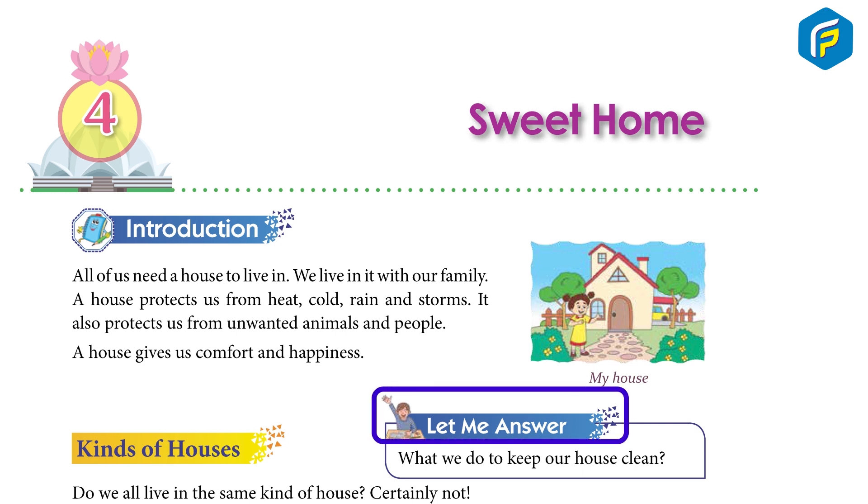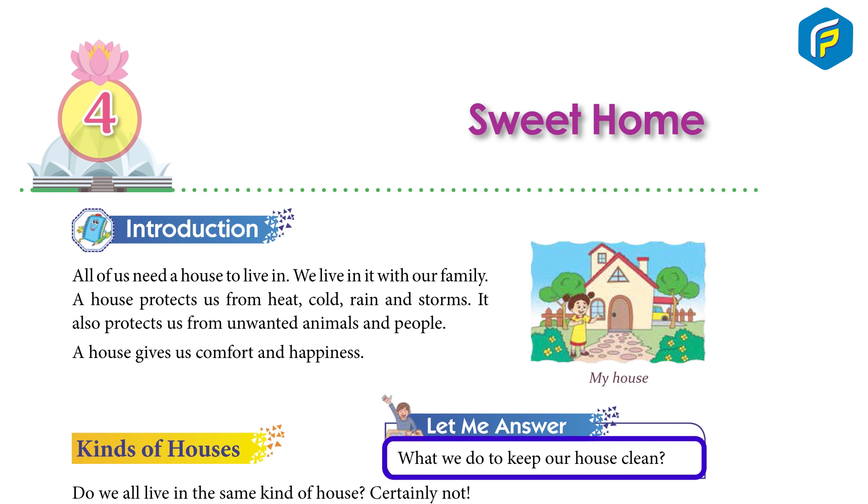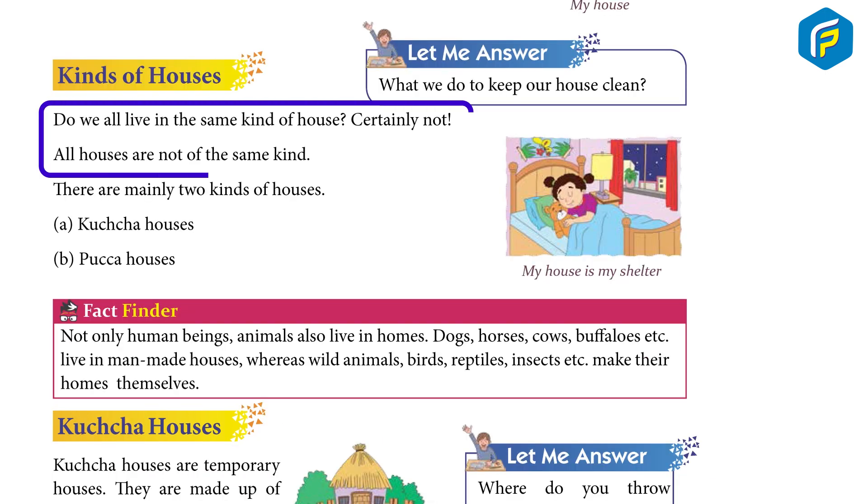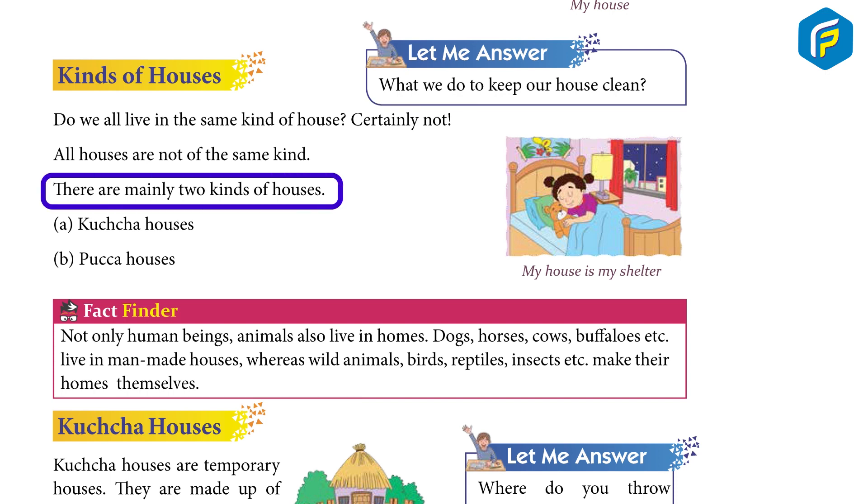Let me answer: what do we do to keep our house clean? Kinds of Houses: Do we all live in the same kind of house? Certainly not. All houses are not of the same kind. There are mainly two kinds of houses.